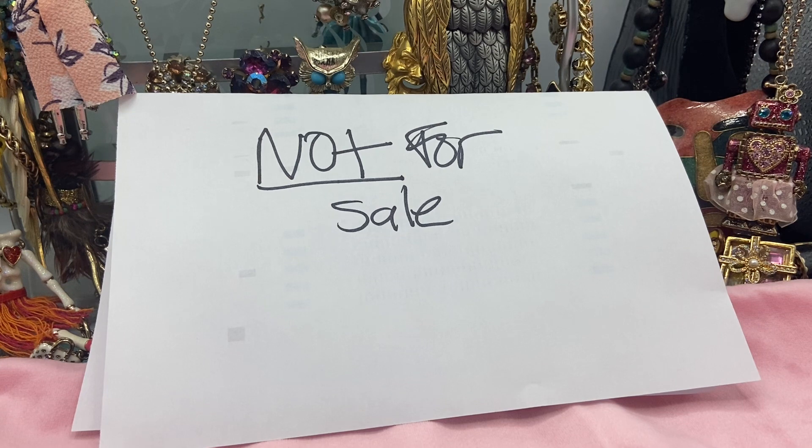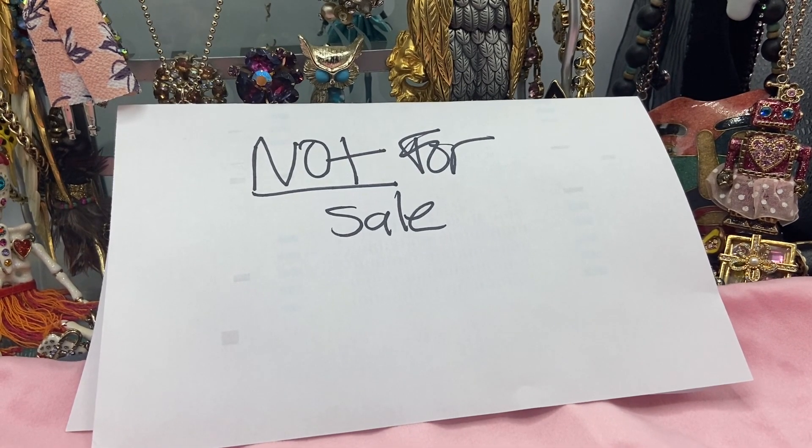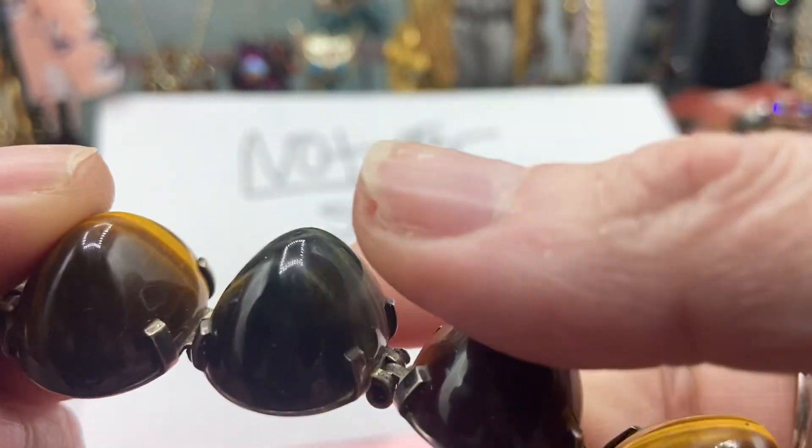I'm going to tell you about the different shapes of jewelry that get misnamed a lot. These are mine and they're not for sale.